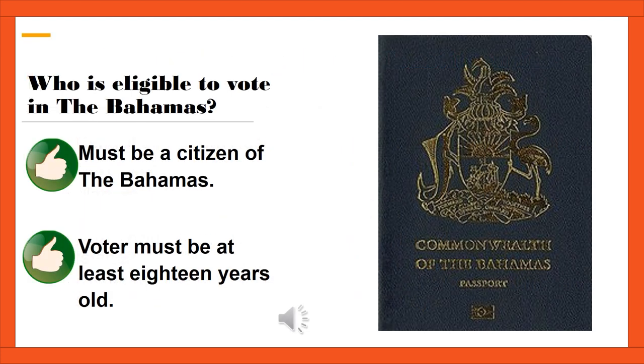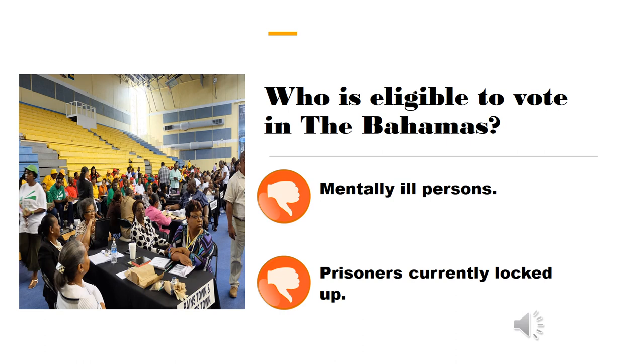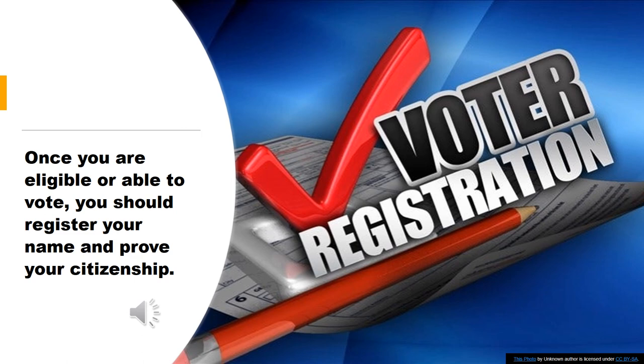Who is eligible to vote in the Bahamas? A voter must be a citizen of the Bahamas. Citizens of each constituency have the right by voting to decide who should lead or represent them. A voter must be at least 18 years old. However, not every citizen may vote. People who are mentally ill are not allowed to vote, and prisoners who are currently locked up are also denied the right to vote. Once you are eligible to vote, you should register your name and prove your citizenship. Your name is then added to the voters list.